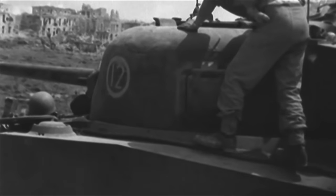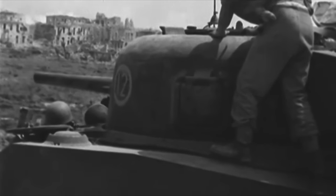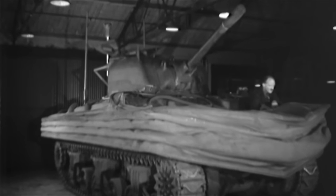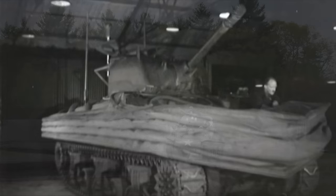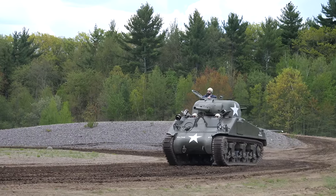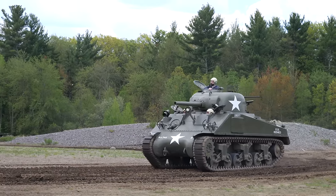With almost 50,000 Shermans built including all the variants, it should come as no surprise that both during World War 2 and after there were many bizarre versions of the tank. Today we will be looking at 8 of these which I would consider to be some of the most cursed looking to have ever been created.